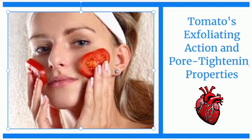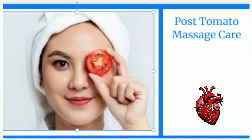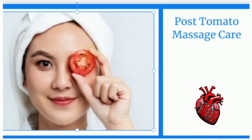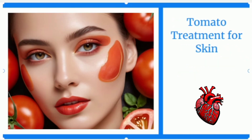The natural astringent properties of tomatoes also work to tighten pores, giving your skin a smoother texture. Once you've enjoyed the tomato massage, rinse your face with lukewarm water to remove any residue. You can allow your face to air dry or gently pat it dry with a soft towel. Take a moment to admire the transformative results and notice the newfound radiance and natural luminosity. This tomato treatment can be incorporated into your skincare routine as often as desired — it's a refreshing and affordable way to revitalize your skin and promote a healthy, glowing complexion.